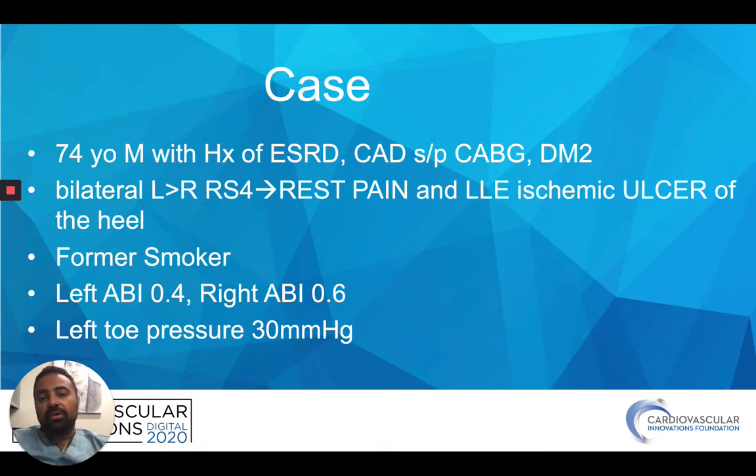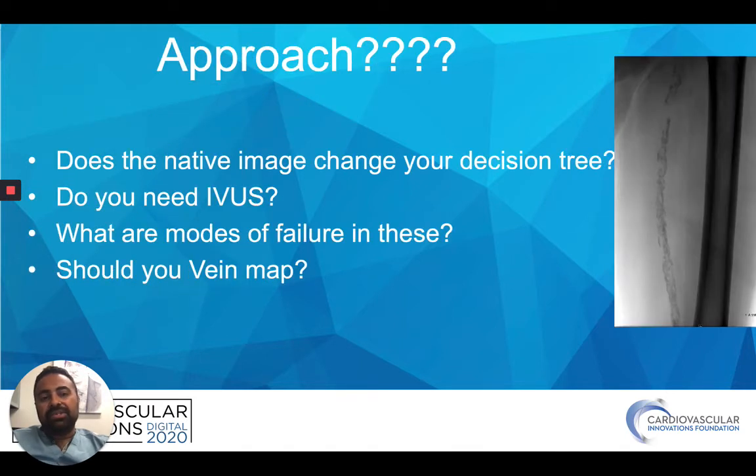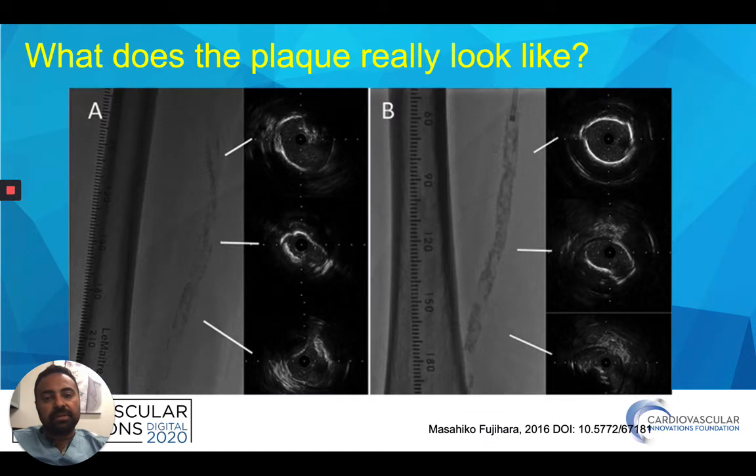Another patient — 74-year-old, renal failure, CABG, heel ulcer, former smoker — with ABIs and toe pressures showing an ulcer on the heel. Femoral pulses are palpable, however just tones on the popliteal and AT/PT. When you see these pictures you really have to think about what you're going to do: does that change your approach, do you need IVUS, what are the modes of failure, would you consider vein mapping? The question is always about IVUS — it tells you what the plaque looks like on the inside. Just because you have calcified vessels doesn't necessarily mean it looks terrible on the inside, and you can reduce contrast load by using IVUS, which shows you what you're dealing with.